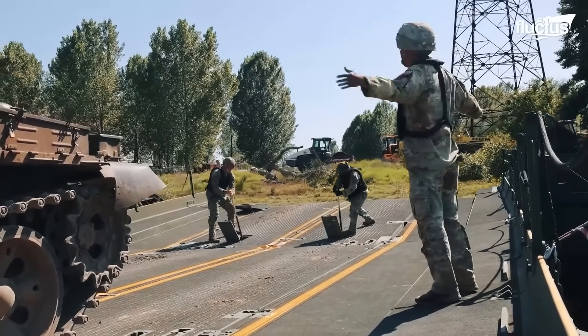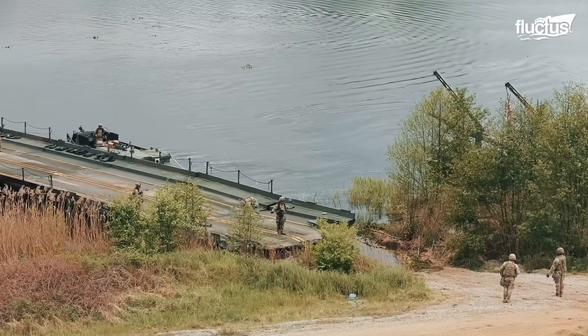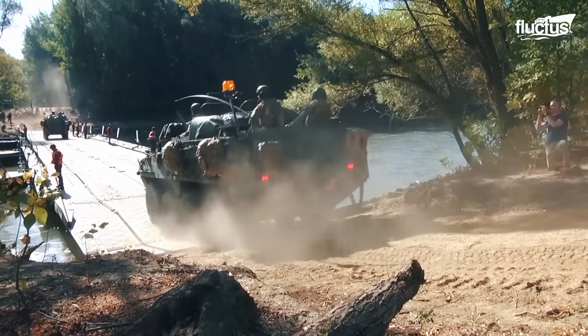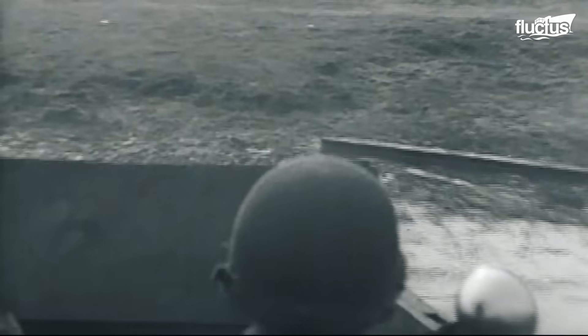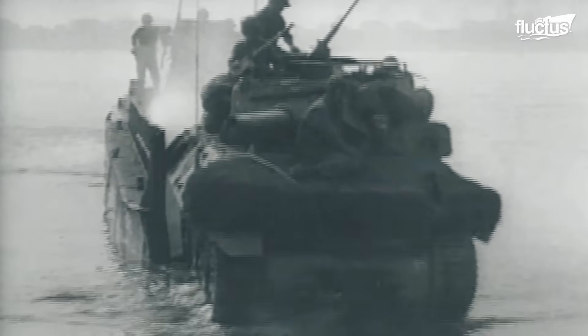Throughout military history, wet gap crossings have played a pivotal role in transforming rivers from defensive barriers into strategic gateways. During World War II, rivers like the Meuse, Moselle, and Rhine became major challenges for Allied forces in Europe.